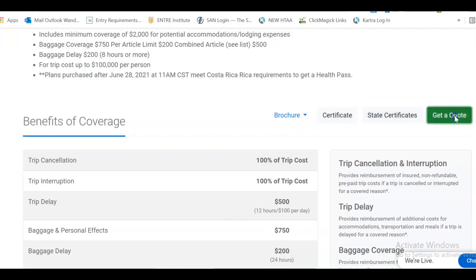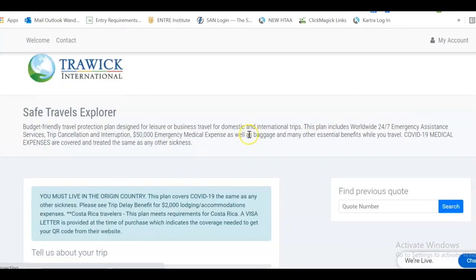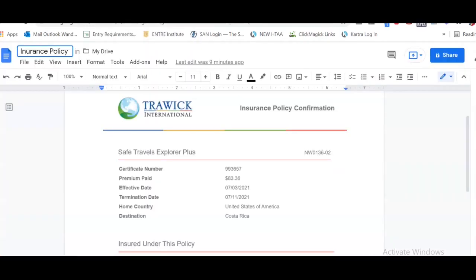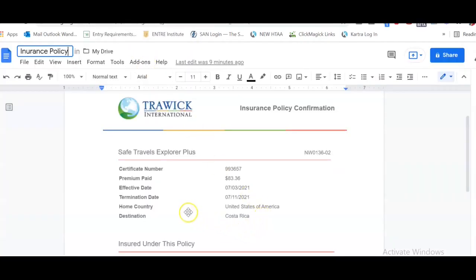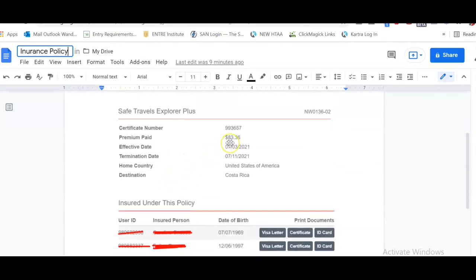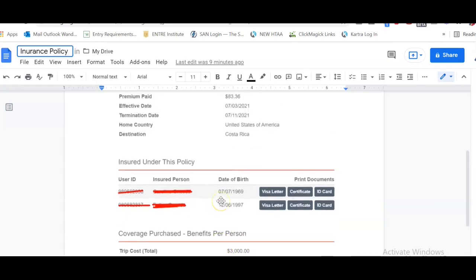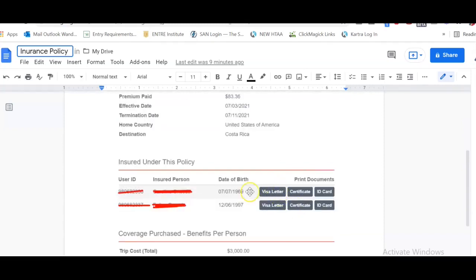Then you go to 'Get a Quote,' fill out all the information, and if you like it you pay. You'll actually receive a confirmation in your email which will look like this — this is just a sample from a previous traveler. The price will always depend on the amount of days you are in the country and how expensive your trip was. You can see this trip was three thousand dollars, it was for two people, and it also depends on your age.